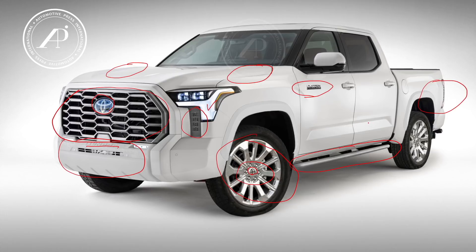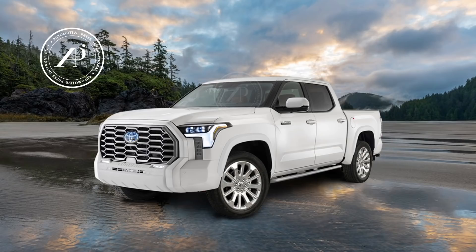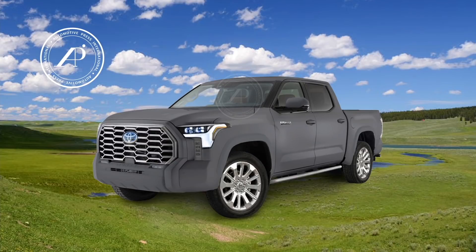I changed the tail lamps so that they are clear and bright, not the darker version we see in TRD Pro. And here you see the Platinum in a beautiful mountain backdrop. I'm quite confident the Platinum will indeed look like this. One more bonus photo — this is the Platinum with magnetic gray. It's a little hard to show that color in the rendering, but at least it will give you some idea what the Platinum will look like in this kind of darker gray color.